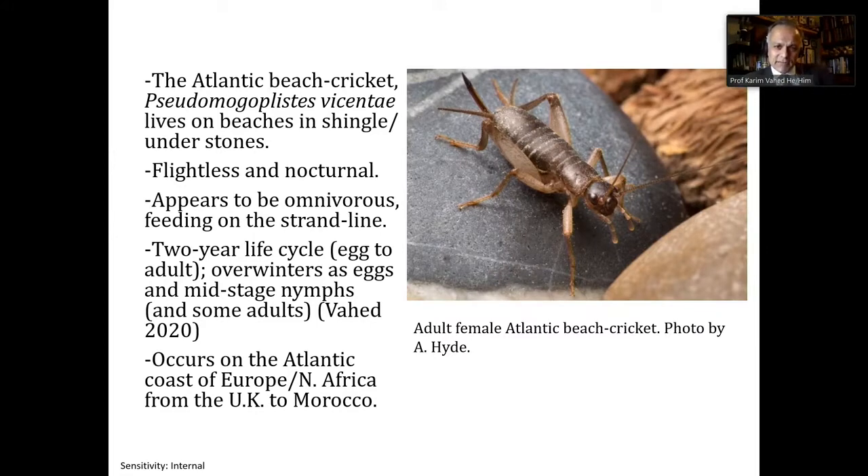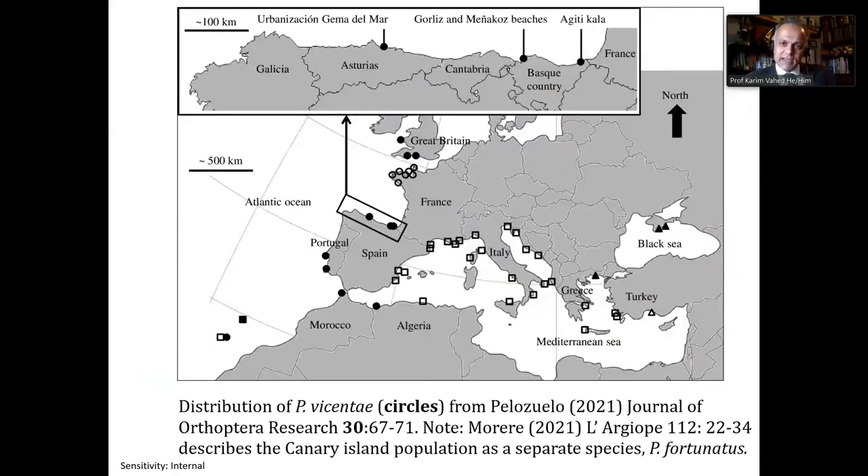We found that it has a two-year life cycle, eggs to adult. It overwinters both as eggs and as mid-stage nymphs, with some adults also overwintering. It occurs essentially along the Atlantic coast of Europe — the most northerly population is in Wales, in Pembrokeshire, right down to the coast of Morocco. The black circles show the distribution of Pseudomogoplystis vicente, and the other dots are other members of the same genus.